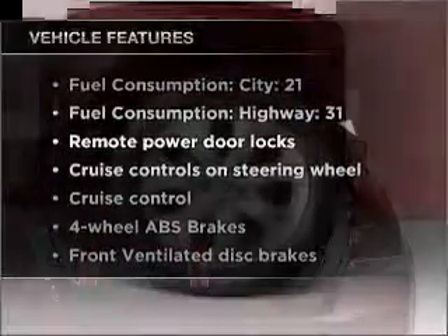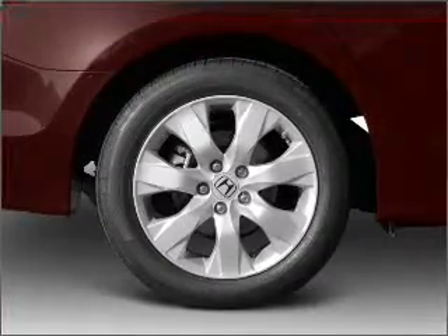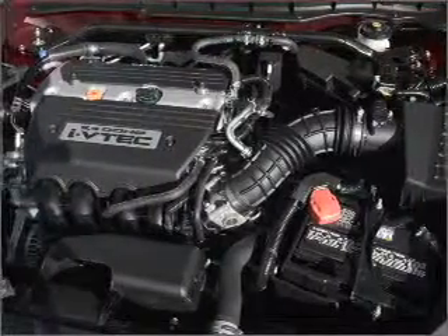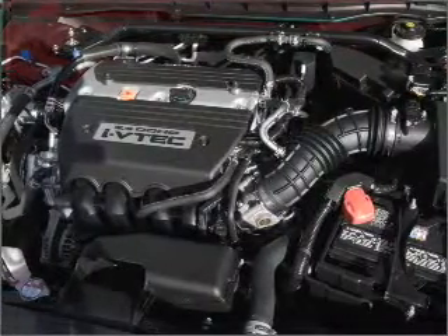With these notable features, you won't want to miss out on the opportunity to own this amazing vehicle. Air conditioning. Power door locks. Power windows. Power steering. Cruise control. Power mirrors. An alarm system. An AM FM stereo with a CD player.